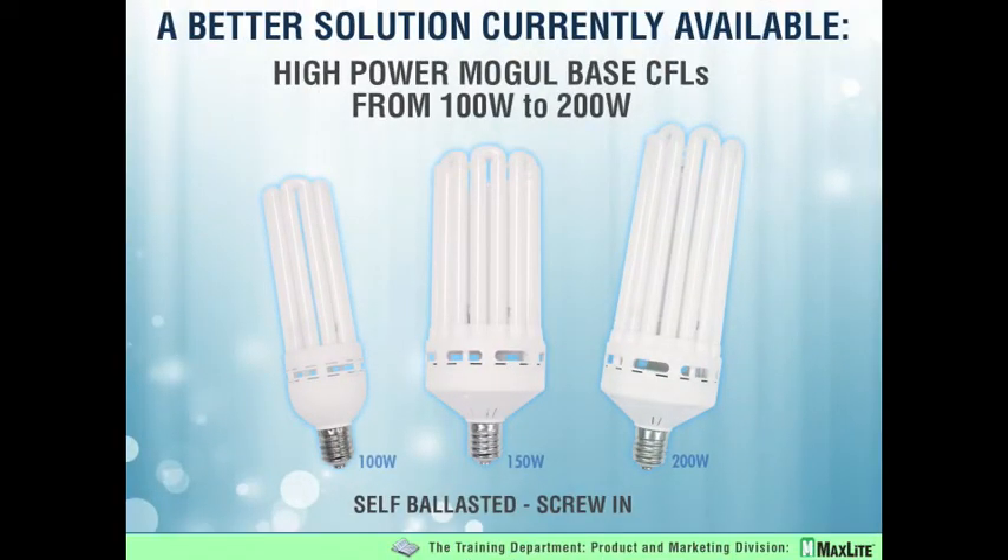This technology is known as high power mogul based CFLs. For those not familiar, they have been on the market for about seven years. We are one of the innovators, one of the first to bring them into the country. I will speak very frankly that early on we made a lot of mistakes. As a product designer, the approach early on was very wrong — we said we can make a 20-watt CFL, just multiply all the component values by 10 and we'll have a 200-watt CFL. Not so simple. The heat is not linear like that. But we are very proud to say we have had a problem-free run of high power mogul based CFLs for years now, and we've done great market penetration and want to share our successes with you.